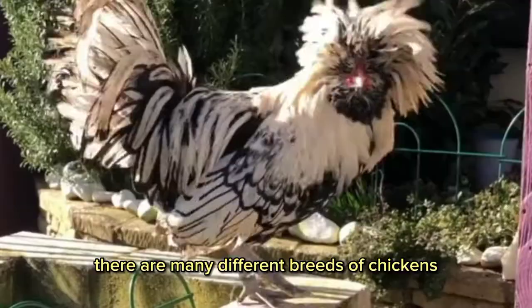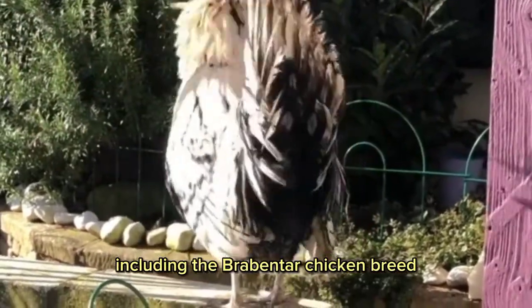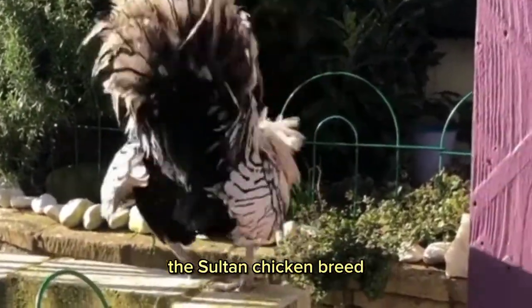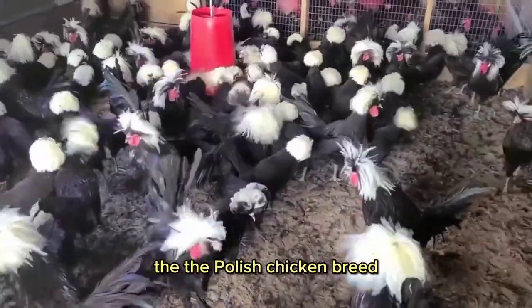There are many different breeds of chickens that belong to the fluffy head family, including the Brabentor chicken breed, the Sultan chicken breed, the Silky breeds, and of course the Polish chicken breed.